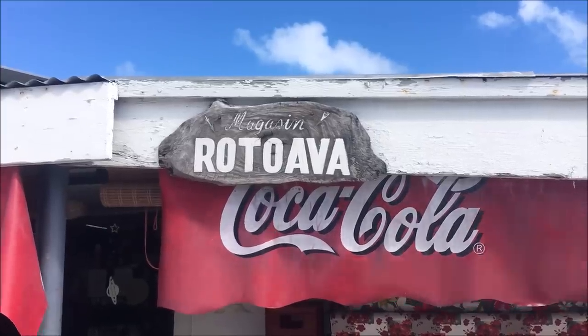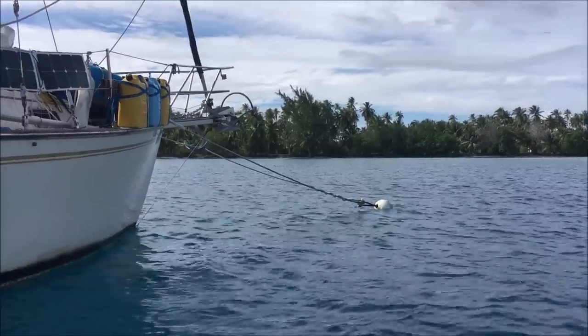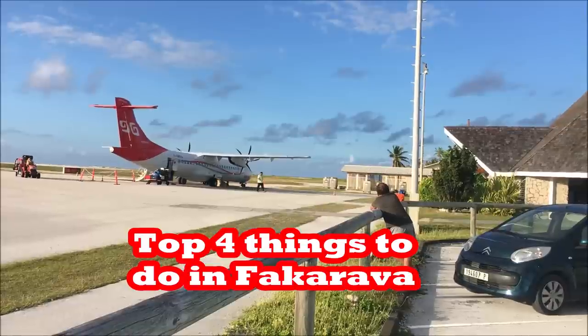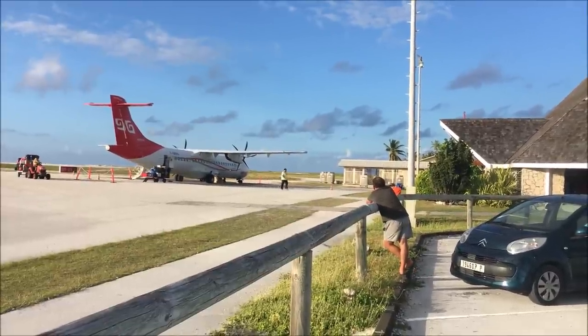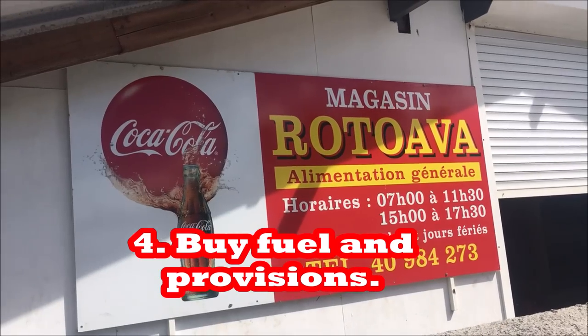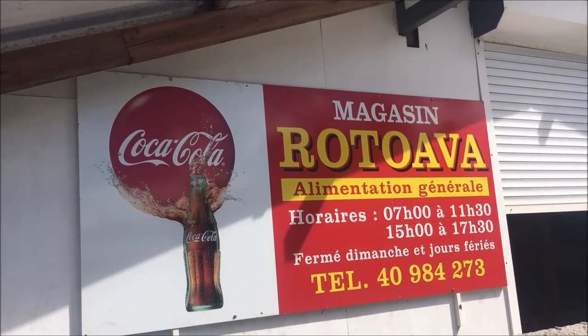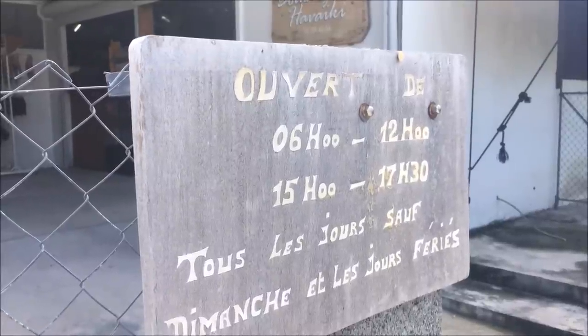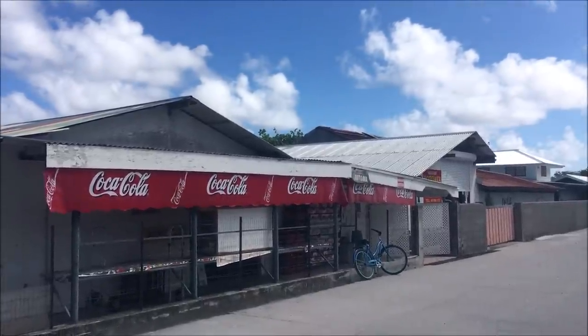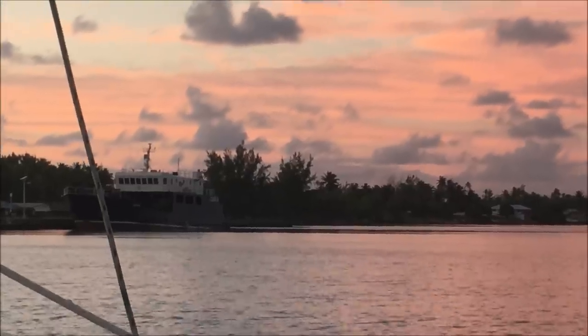We're going to count down the top four things to do in Fakarava. The first one is one you want to do if you have a boat — obviously if you flew in you won't want to do this. But if you have a boat, provisioning — getting fuel and food — is probably one of the best things you can do in Fakarava. It's one of the most civilized of the Tuamotus.